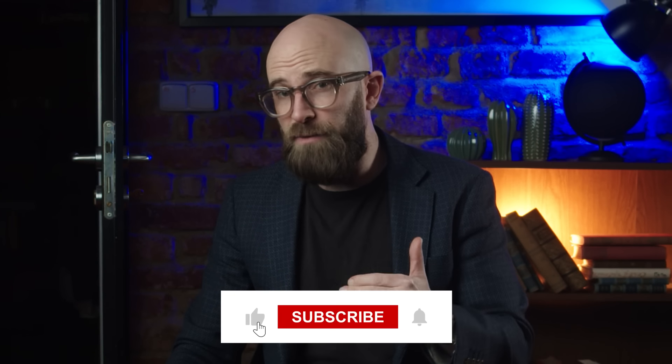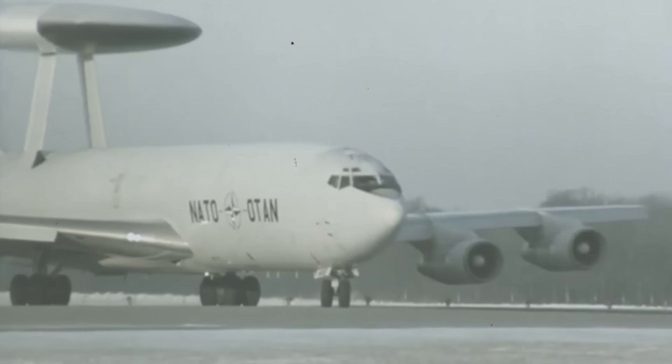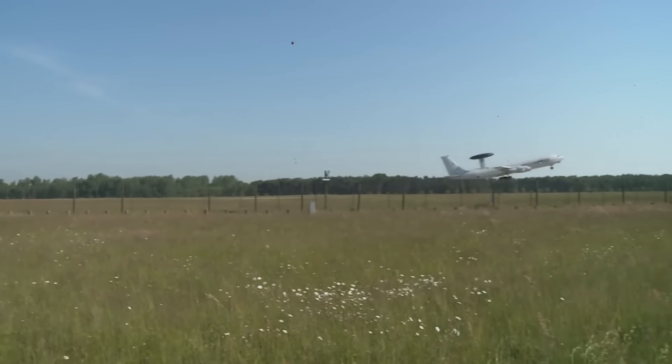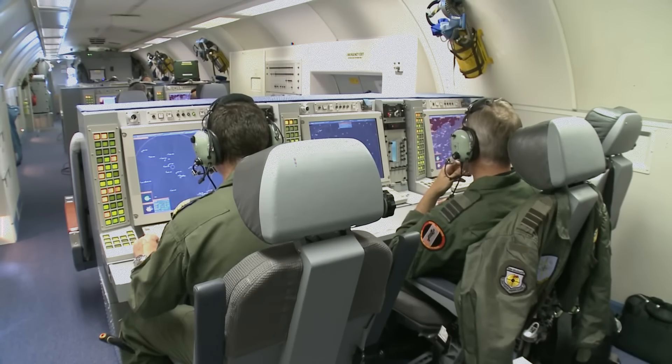All in all, the E-3 Sentry — a plane design now nearly half a century old — has not only fulfilled its initial design brief but exceeded it by quite a considerable margin. The fact that it is still being used not only by the United States, but by the UK, France, Japan, and Saudi Arabia shows that it truly is an incredible piece of kit. And when the time comes for it to officially retire, whatever comes next is going to have some pretty huge wings to fill.